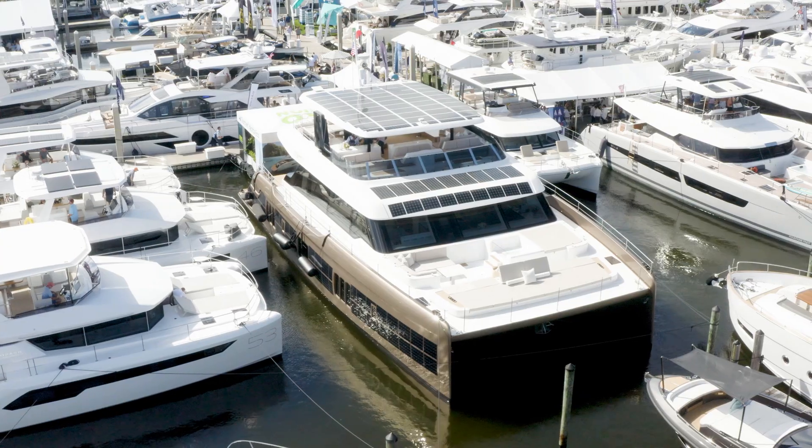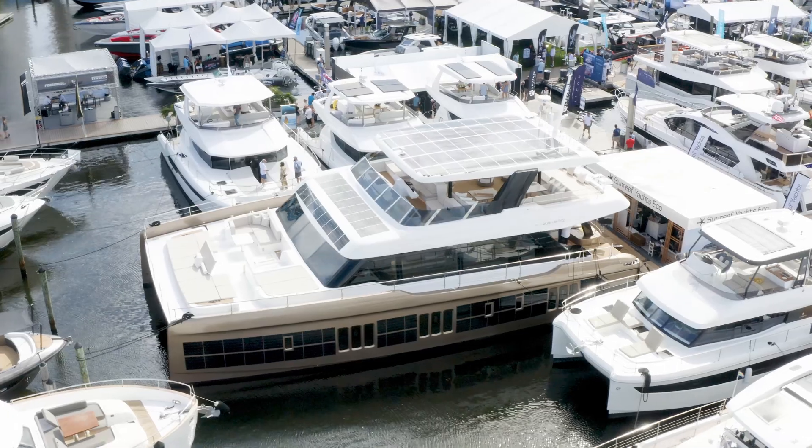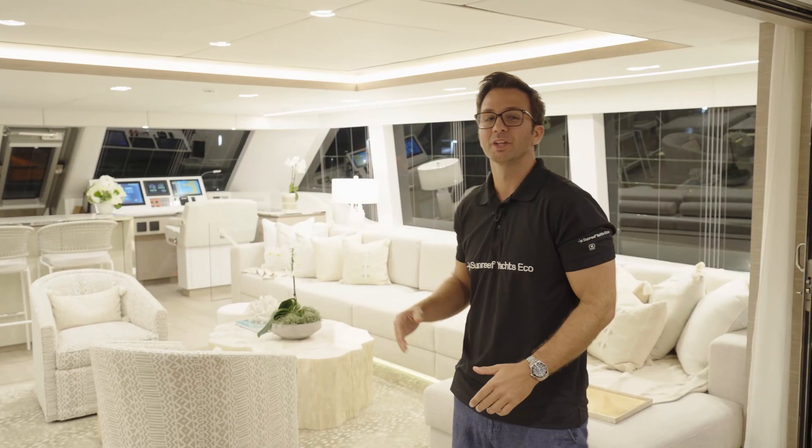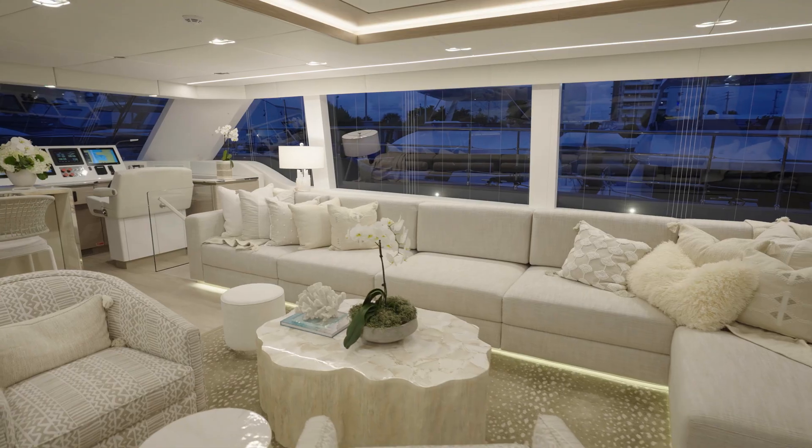Hi, I'm Robert Riva, U.S. Sales Director for Sunreef Yachts, and we're on board the first ever 80 fully electric catamaran named Sol. We're coming to you from the Fort Lauderdale Boat Show, and most of you have seen our boats during the day, but I thought it'd be a really cool idea to take you through a night walkthrough so you can see just how beautiful she is at night.